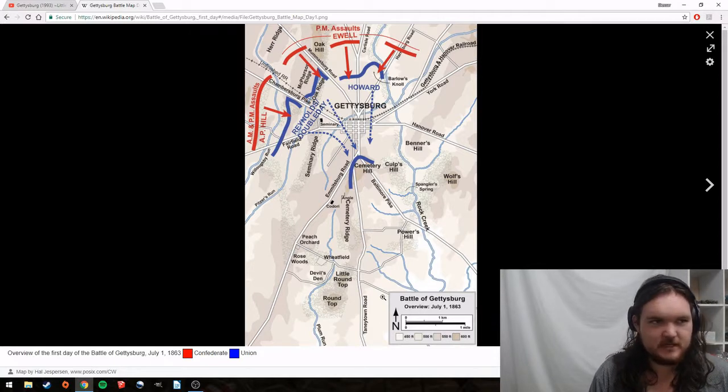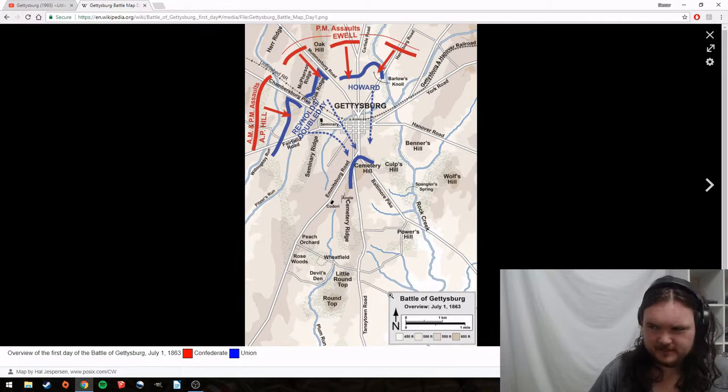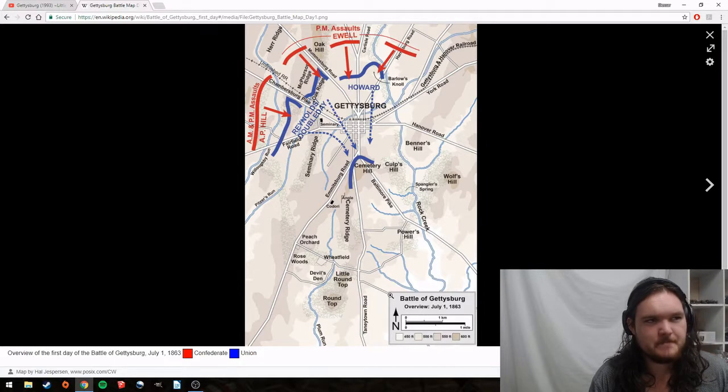The Devil's Den skirmishing is pretty important, but we're not looking at that today. Hood is actually hit rather early, so he can't organize his division, which is what a lot of people blame for the failure — Hood was not able to coordinate the attacks, and therefore they just went in piecemeal.